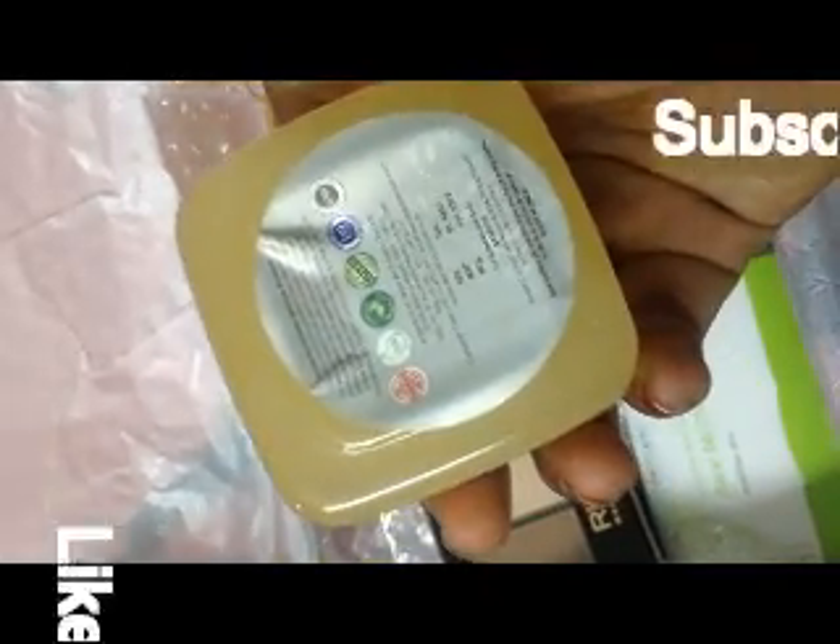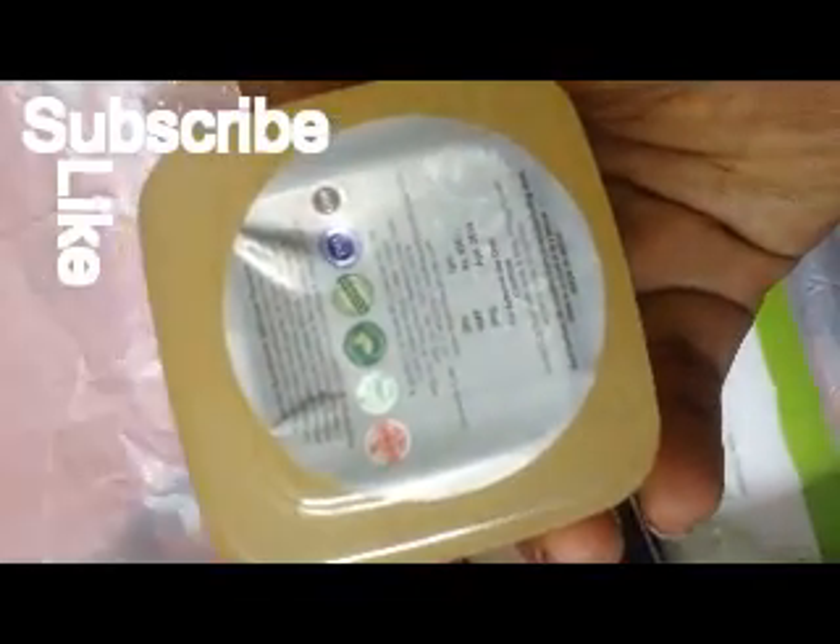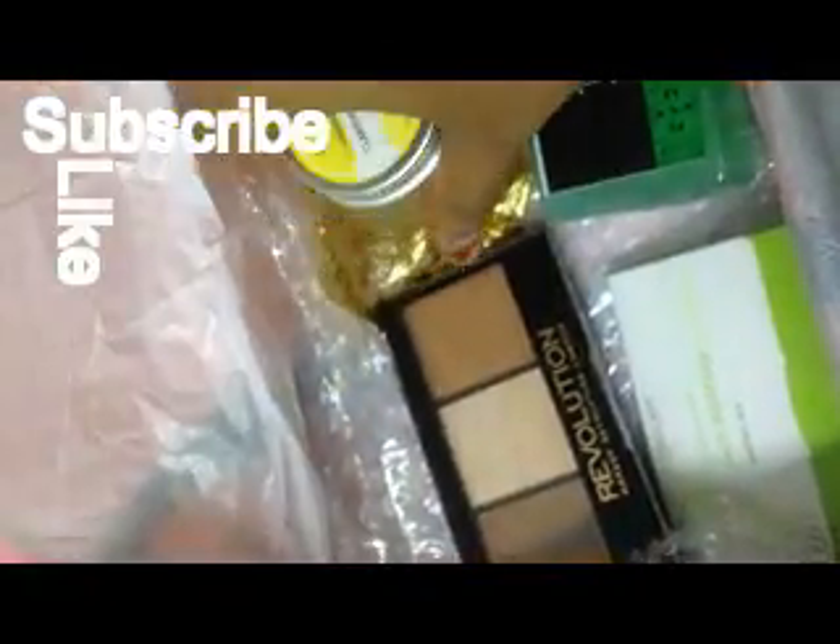The Fuchsia Orange Lemon Face Gel is so good for oily skin. I just applied it this morning and I feel it's so light. I'm so happy I received such a good product in my box.